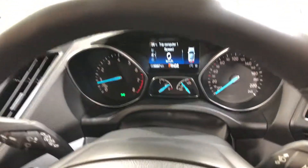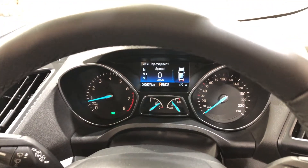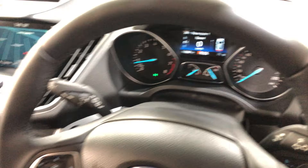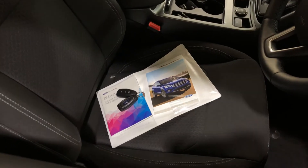This car has travelled a very low 5,000km on the clock — you can still smell the brand new smell in the car. It is also a push button start and comes with two sets of keys and a full set of books.